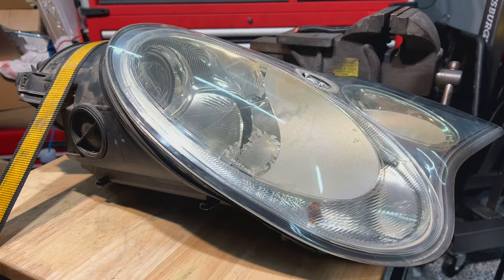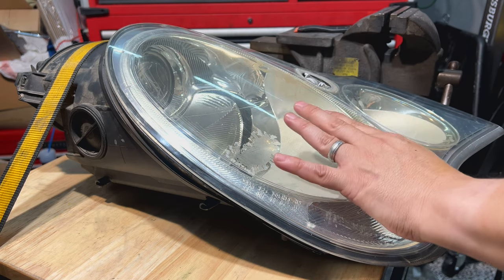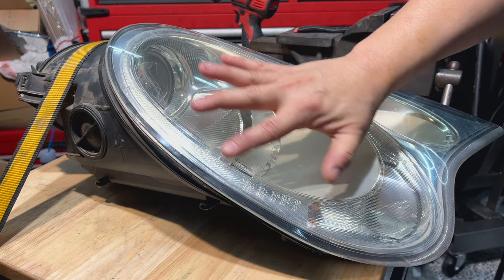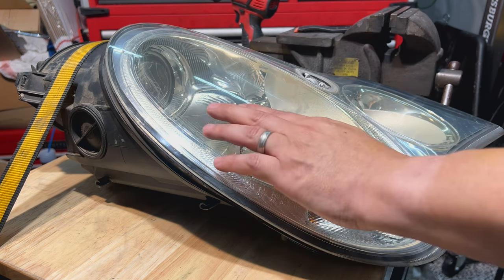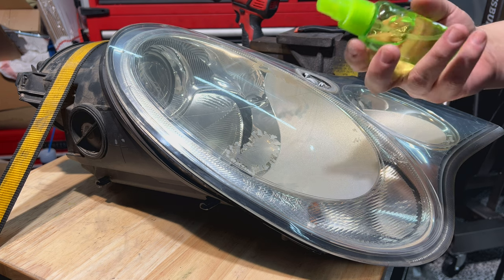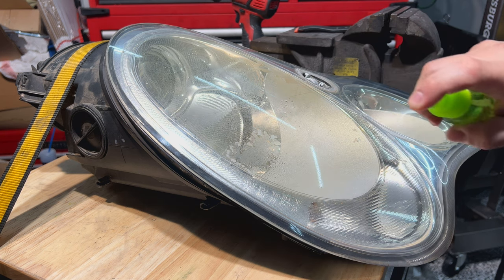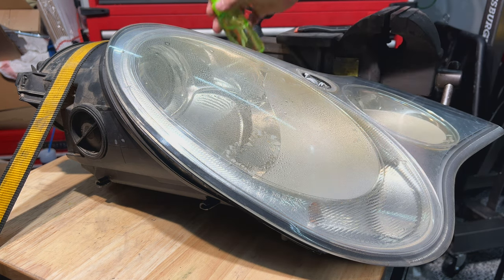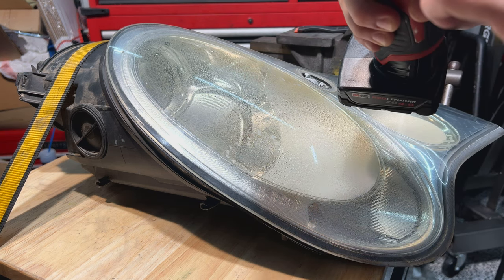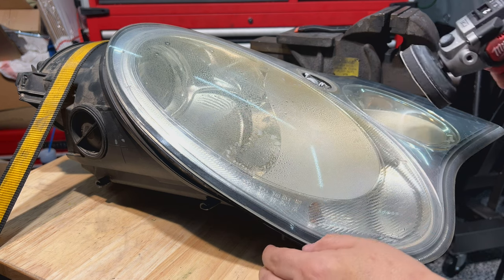I'm going to start with 400 grit, see what this does. I may have to go a little more aggressive. I'm going to add a little bit of water to it as well just to create a lubricant, and we're just going to start taking this off. This is a polisher/sander — there's a switch right here that you can switch to sander mode, which is what I'm doing.